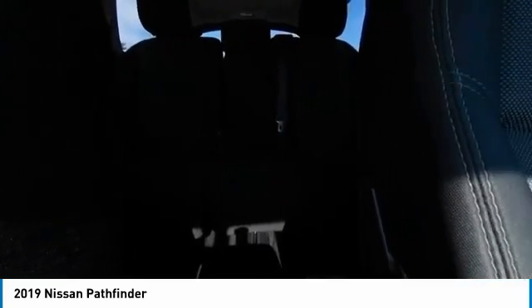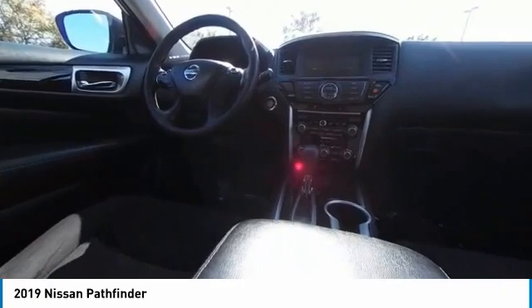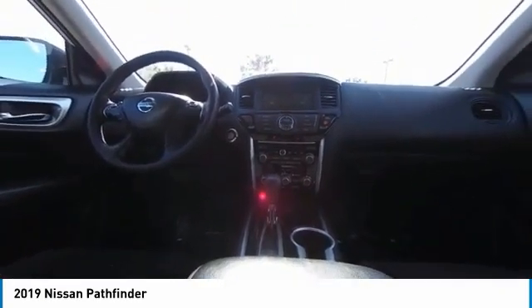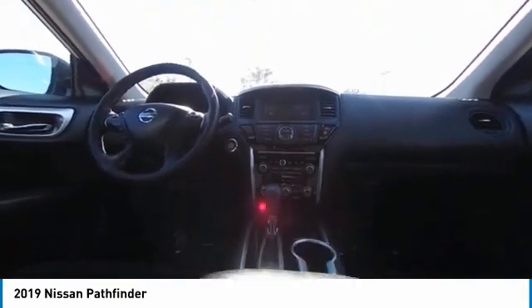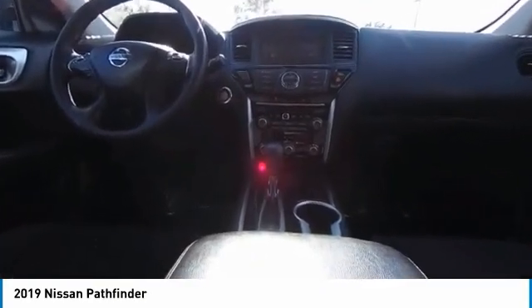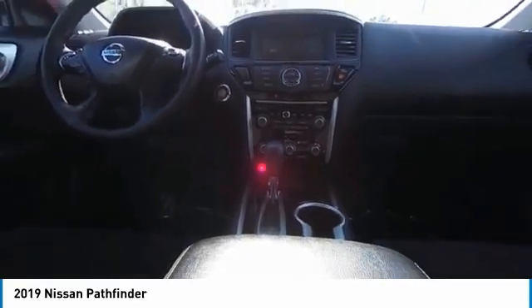Additional options include speed control, variable speed intermittent wipers, and rear window defroster. Come see the car for yourself. We'll see you next time.